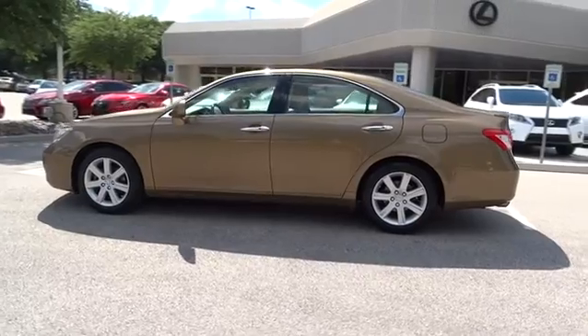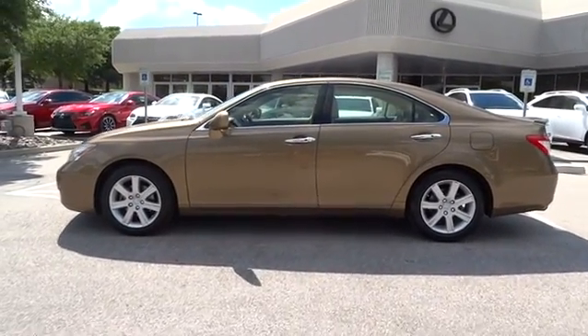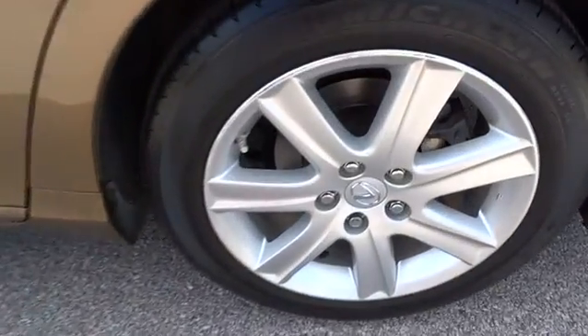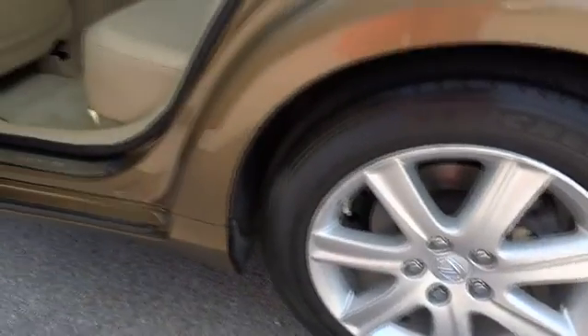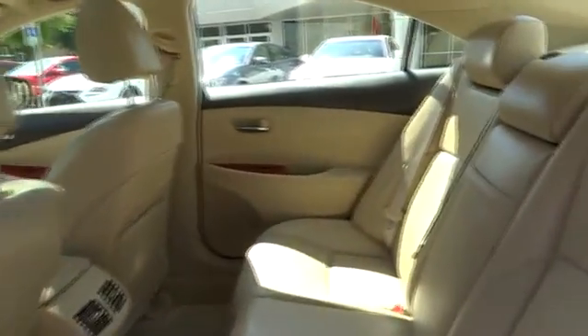This vehicle has less than 45,000 miles. Here are some of this vehicle's great options: CD changer, steering wheel audio control, navigation system, traction control, power passenger seat, anti-lock braking system, stability control, power steering, adjustable steering wheel, driver airbag, floor mats, cruise control.